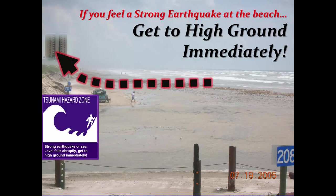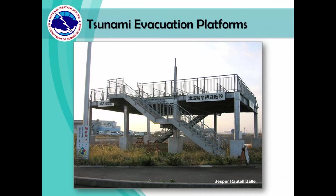Either way, if you feel a strong earthquake at the beach, get to high ground immediately. Some countries, like Japan, have tsunami evacuation platforms. These platforms are used in cases where vertical shelters are not sufficient, or in areas where there are no buildings close enough to the beach for people to evacuate in time. Maybe this is something we should consider in the future for highly tsunami-prone areas in the USA.